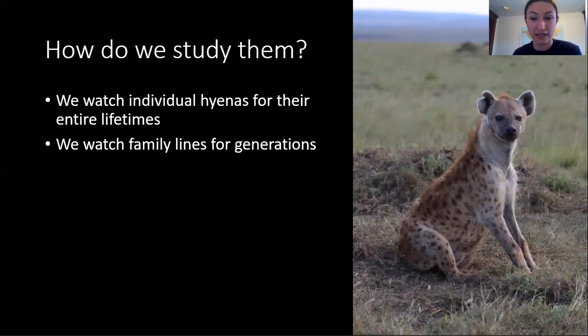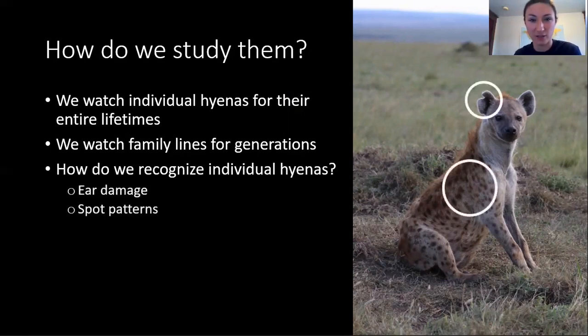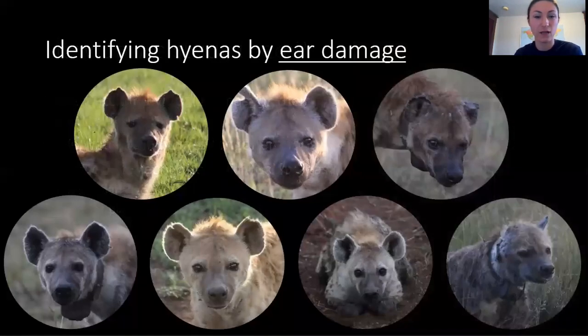By recognizing individual hyenas and knowing who their family members are, we can observe a hyena over its lifetime and observe its family over generations. You may be asking yourself how we can tell them apart to do this. We use ear damage and spot patterns. Over a hyena's lifetime, it will be in many fights, and they often sustain damage to their ears. The types of scars and their position on the ears vary across hyenas and can help us recognize them.